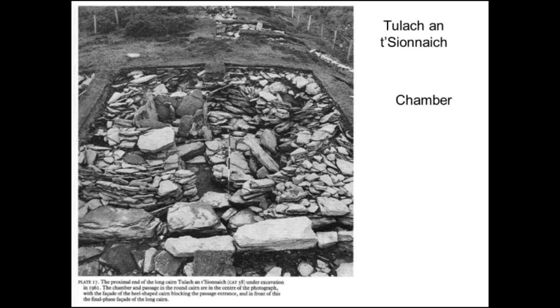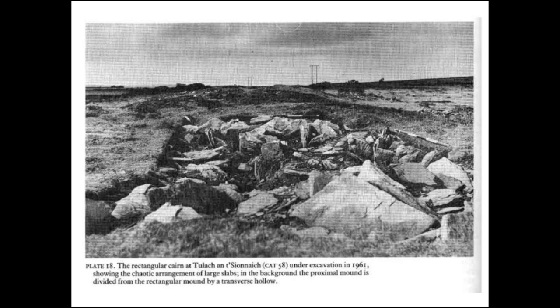Someone called Corcoran, based in Glasgow, excavated Tolka-Shanak in the 1960s, and he found a lovely built stone chamber — a beautiful, small megalithic tomb which has actually been reconstructed several times. But when he looked at the body of the mound, it starts off as a small chambered tomb that gets added to, the same as we've seen over and over again.